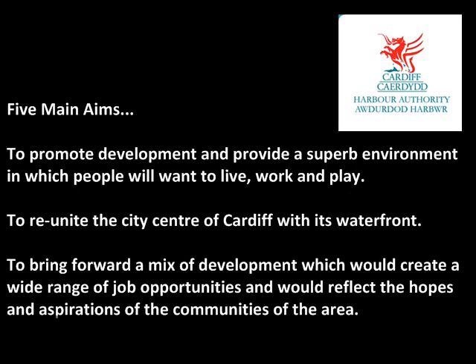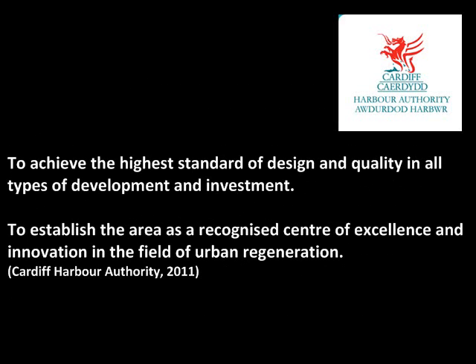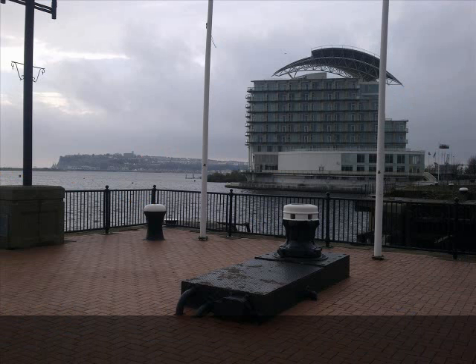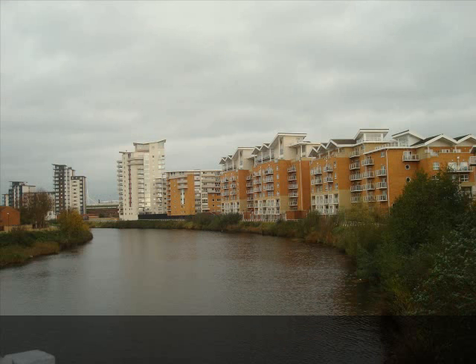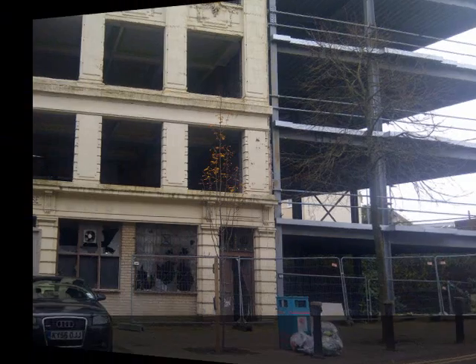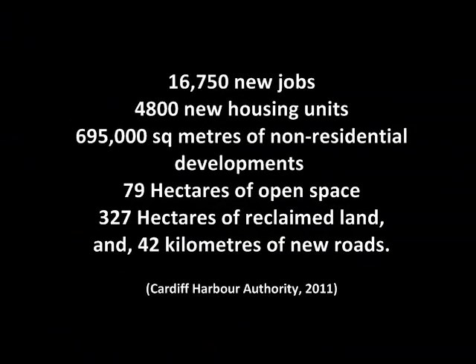The development corporation established five main aims they believed would restore the area to its former glory. Large complexes were put in place to encourage economic activity, for example the Red Dragon Centre and the Millennium Centre, which regularly hold events attracting numerous tourists. Architecture was an important theme throughout the area, trying to encourage modern aesthetics. The Cardiff Bay Development Corporation aimed at producing not only various recreational activities, but also encompass the creation of homes, commercial opportunities and the establishment of job opportunities — creating thousands of new jobs and housing units.